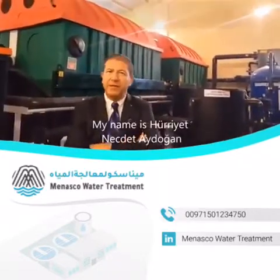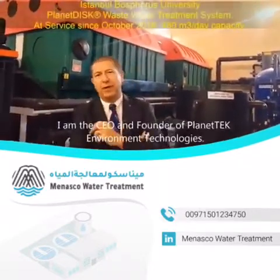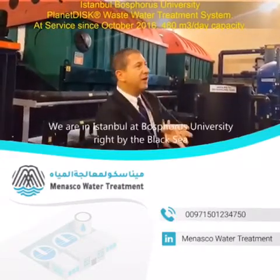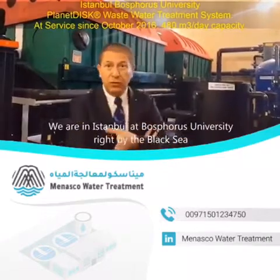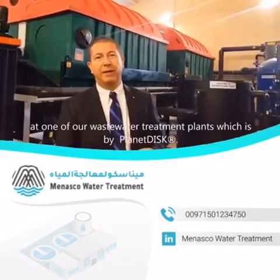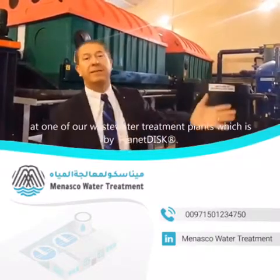Hello, my name is Feryat Neşet Aydoğan. I am the CEO and founder of Planet Tech, Environment Treatment Technologies. We are in Istanbul at Bosphorus University, right by the gallery, at one of our wastewater treatment plants, which is by Planet Visk.